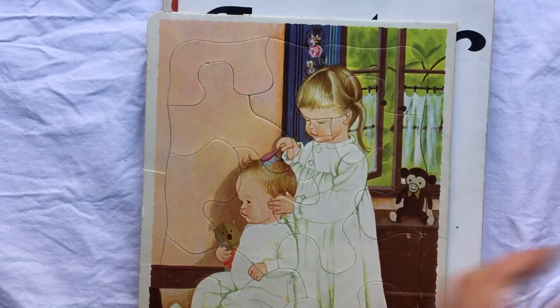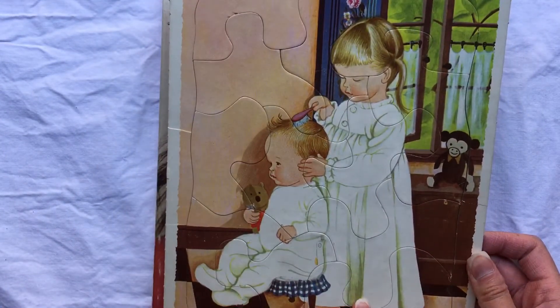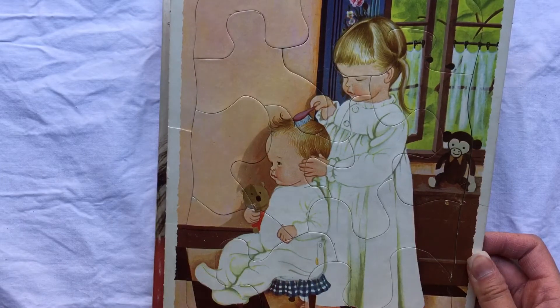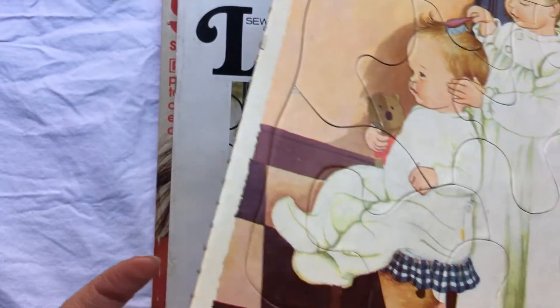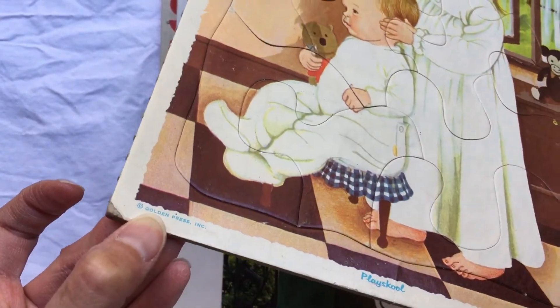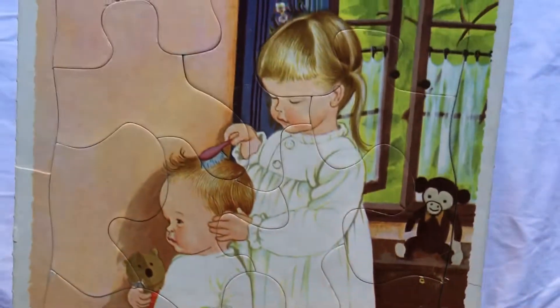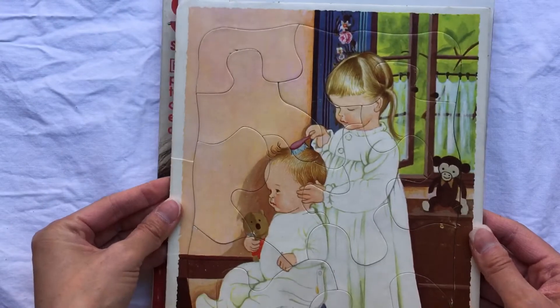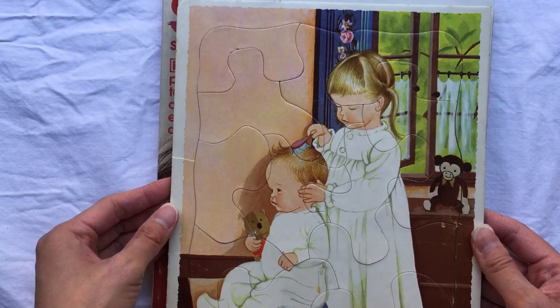This one looks like a puzzle but it looks like it's by Eloise Wilkin, and it says Golden Press here, so I don't know if that's part of the Little Golden Book company. There's no date or anything, but I thought this would be cute even if I use it for a cover or something.